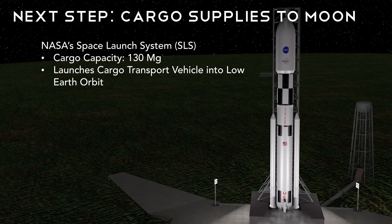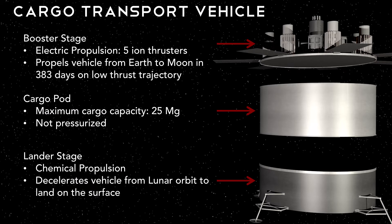Now that our communications network is established around the moon, we send our cargo to the moon on board NASA's Space Launch System, the SLS. This system is currently in development and is capable of delivering 130 tons to low Earth orbit, or LEO. We use the SLS to launch our cargo transport vehicle into LEO. The cargo transport vehicle is broken into three main sections. The booster stage has five ion thrusters that transfer the vehicle from LEO to low lunar orbit, LLO, on a low-thrust spiral trajectory. The cargo pod contains our payload, and the cargo transport vehicle is capable of landing 25 tons on the lunar surface at one time. Once we arrive in LLO, we jettison the booster stage and use a conventional chemical propulsion lander stage to land our cargo on the moon.